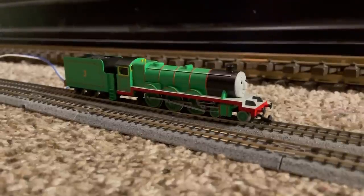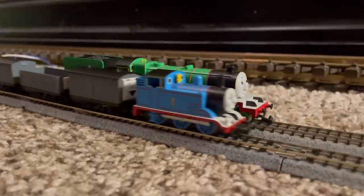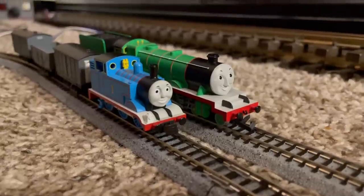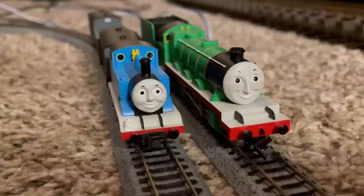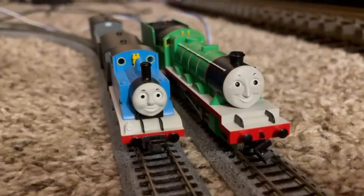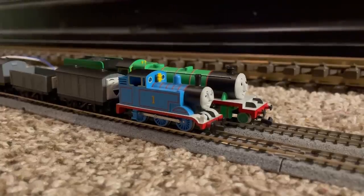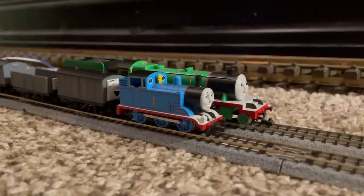Henry was waiting anxiously for Thomas' trucks. "You're late and that smell is making me ill." "I can't help it, it's the fish," replied Thomas, "and there's danger on the rails, that's why we're late." "You're the only danger on the rails, Thomas. Now stop wasting time and get your trucks hitched to my train."